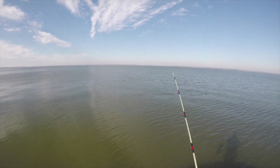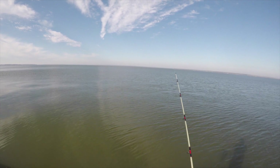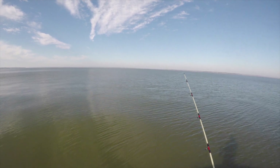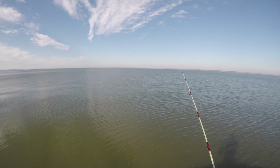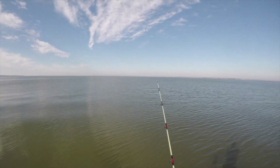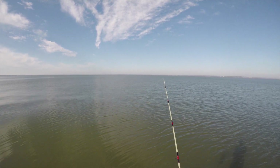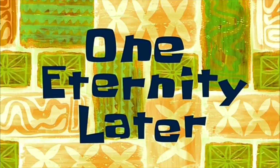We fished the morning pressure rise. I ended up with three keeper white bass, a couple good catfish, some little yellow bass, and little baby catfish. But the bite was not on fire — there were long periods of inactivity between bites. I'm curious to see if the bite is any hotter this afternoon. One eternity later...